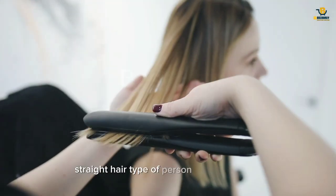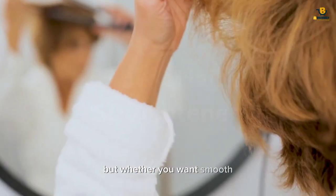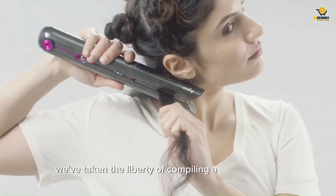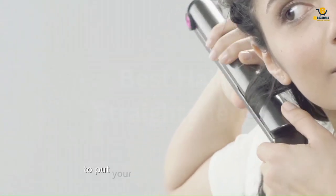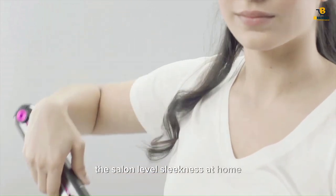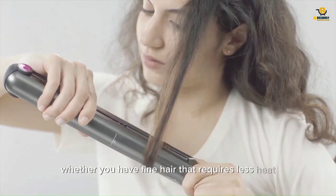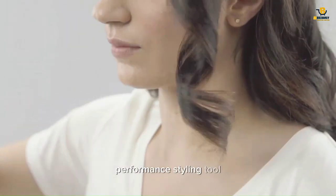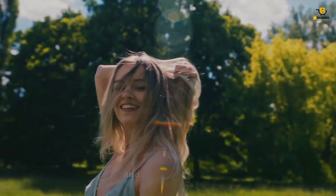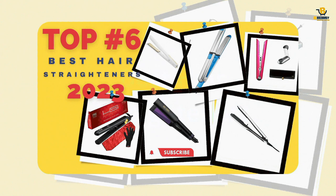Maybe you're a sleek and straight hair type of person on a daily basis, or maybe you're more of a special occasion straightness mindset. Whether you want smooth, straight styles all the time or just once in a while, you're in luck. We've compiled a list of the best flat irons on the market. Whether you have fine hair that requires less heat or thick hair needing a high-performance tool with multiple temperature settings, using a good flat iron can make all the difference, as you don't want to wind up with frizz or heat damage. Here are the top six best hair straighteners of 2023.